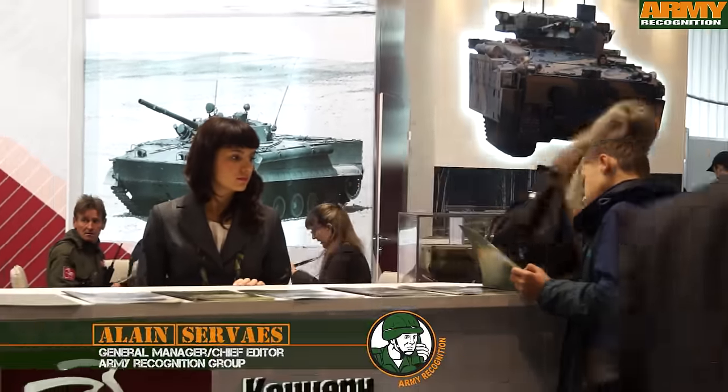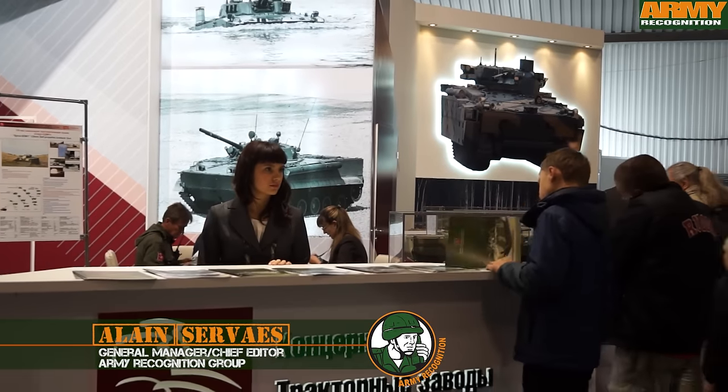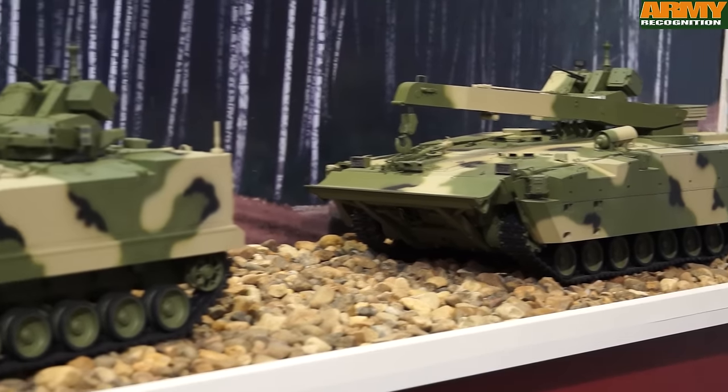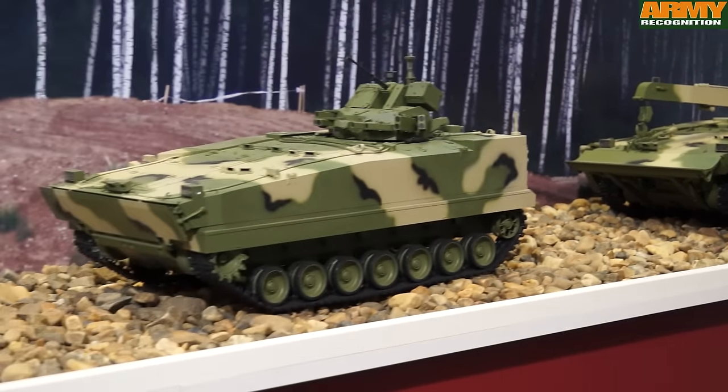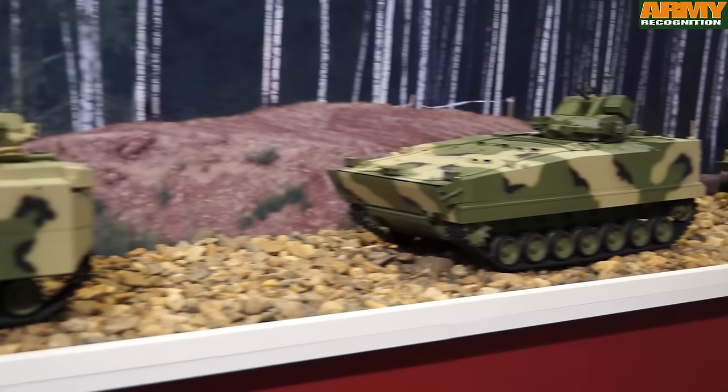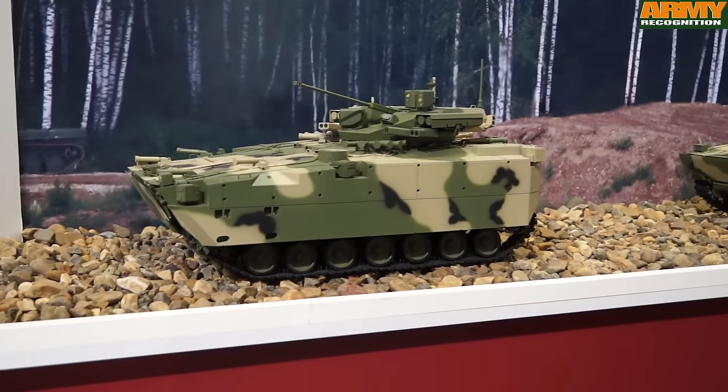The Kurganets is a new platform designed and developed by the Russian defense company Kurgan Machine Building to create a new family of light-tracked armored vehicles. The Kurganets-25 BMP is an infantry fighting vehicle variant of the Kurganets family.